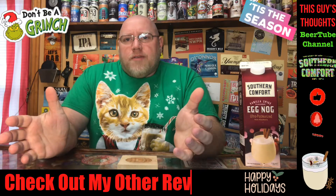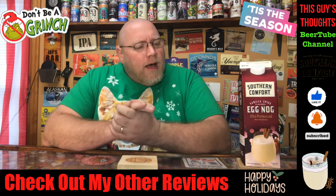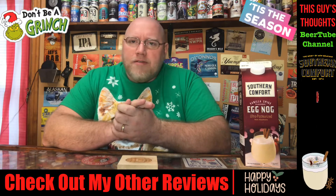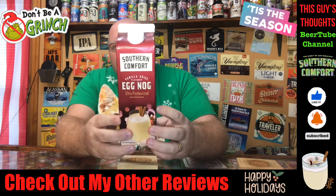Hey there and welcome back to another episode of This Guy's Thoughts. I appreciate you swinging by and watching a review. Today I'm going to take a look at Southern Comfort Vanilla Spiced Eggnog.